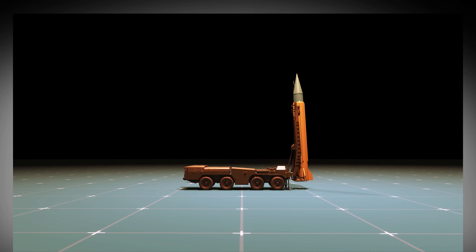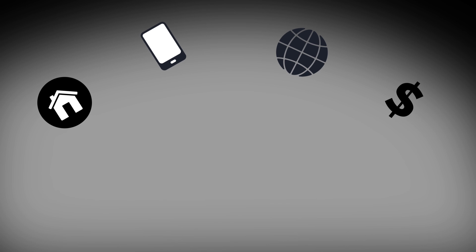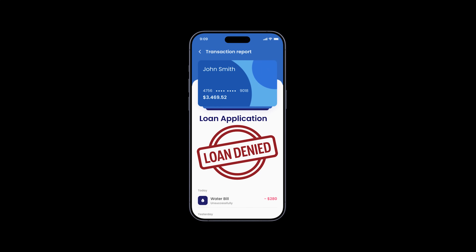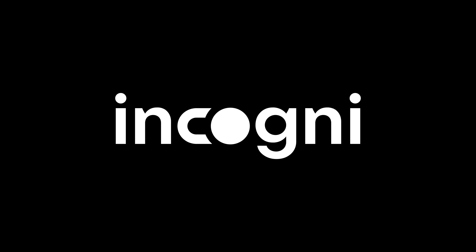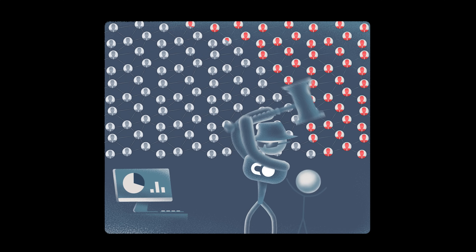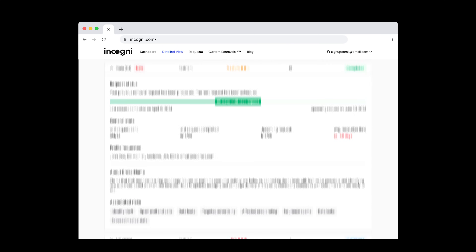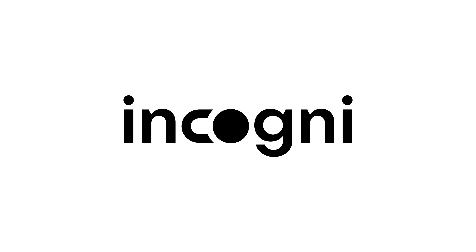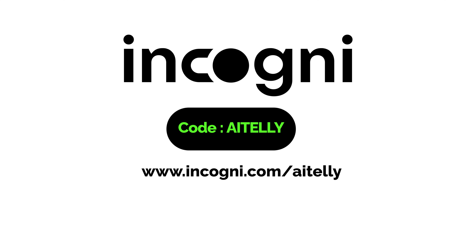As you watch this, data brokers may be collecting and selling your personal information — your home address, phone number, online searches, and even financial details. This data doesn't just result in spam calls and scam attempts; it can also affect your personal credit score, as scammers may manipulate your data, potentially leading to a loan denial. That's where Incogni comes in to protect your privacy. The service scans the web for exposed data, sends automated removal requests, and continuously follows up to ensure your information stays deleted, while providing a real-time dashboard to track your data. Use code AITELY at incogni.com/AITELY and get 60% off on an annual plan.